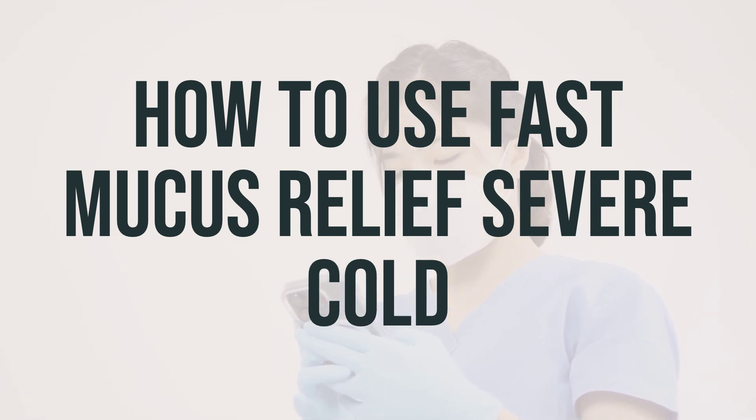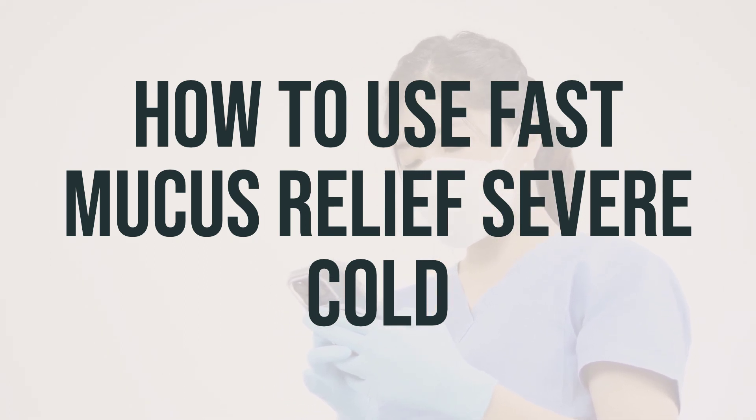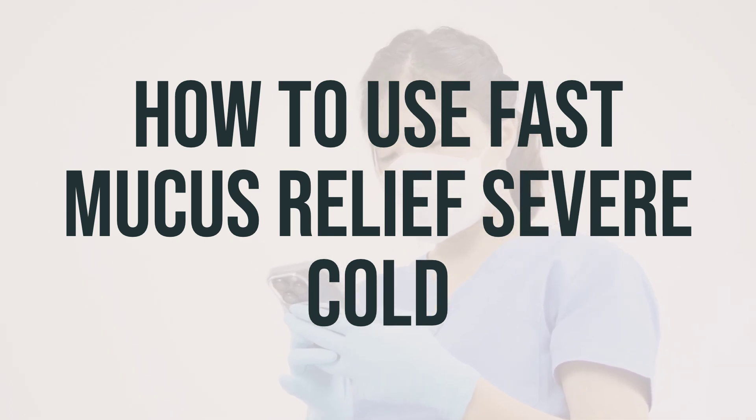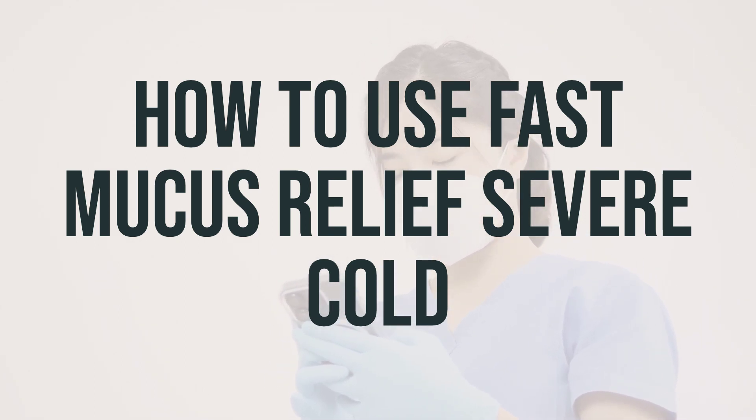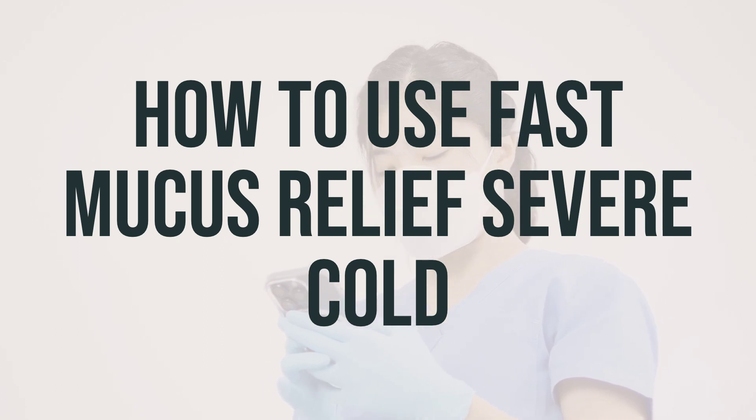If your condition lasts for more than 5 to 7 days, gets worse, or occurs with a headache that doesn't go away, rash, or fever lasting more than 3 days, it's crucial to tell your doctor. These could be symptoms of a serious medical problem that should be checked by a doctor.